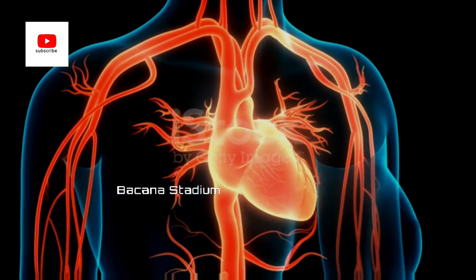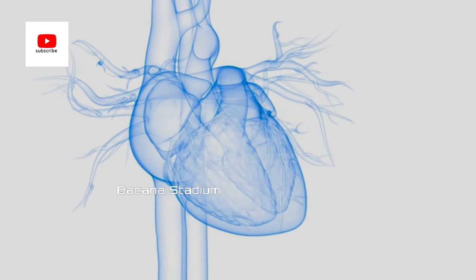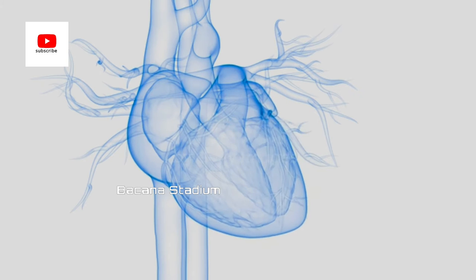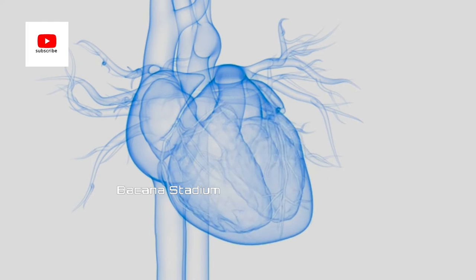Mr. Paul Winchell donated the rights and the design to the University of Utah, allowing Mr. Robert Jarvik and others to build upon the artificial heart. They renamed it the Jarvik-7.